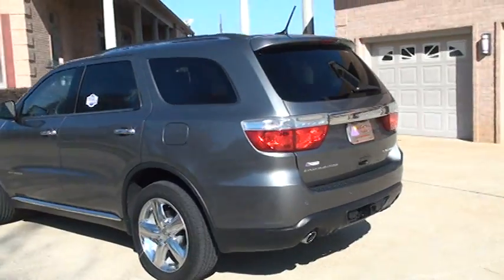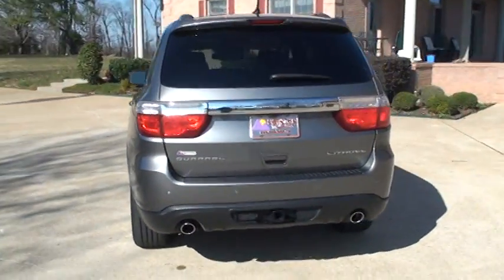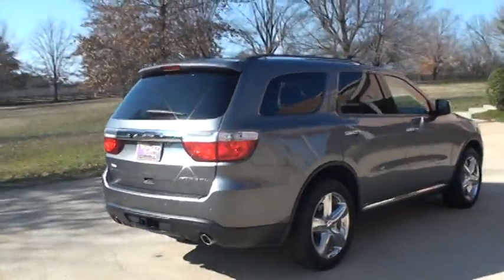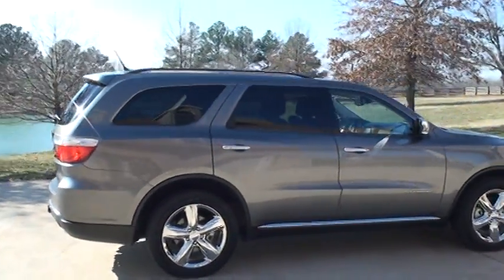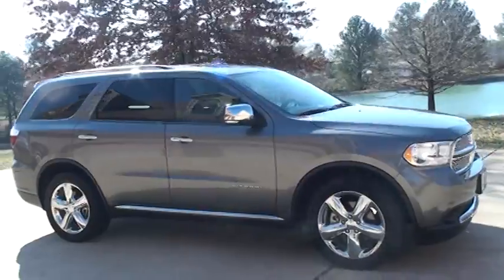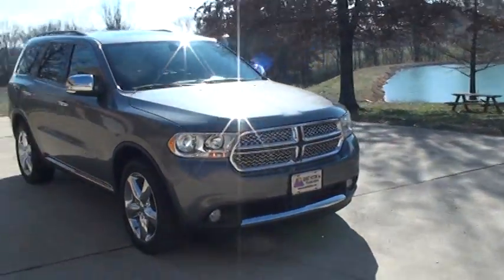Beautiful vehicle, very comfortable, roomy — just a total package. Got the backup sensor, backup camera, towing package, dual exhaust, nice 20-inch chrome wheels, chrome mirrors, and the HID auto-leveling headlamps.